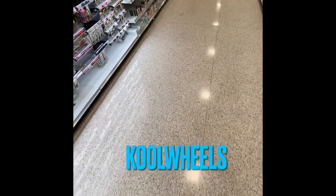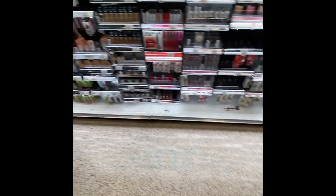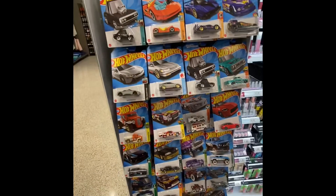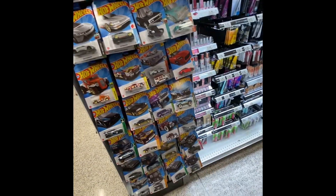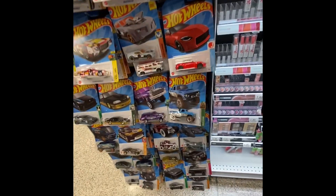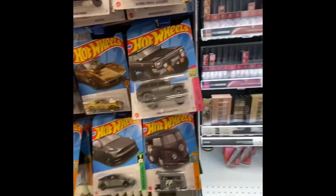Hey guys and gals, it's your guy Cool Wheels — hope you guys are doing great today! I stopped off at the supermarket and it looks like they got a lot of cars here. This thing is full! I see an international case here actually, so I got a basket because I'm not gonna be able to hold all these cars.